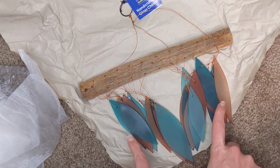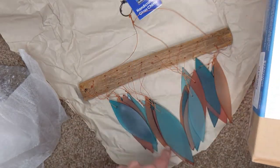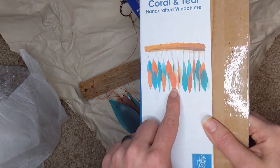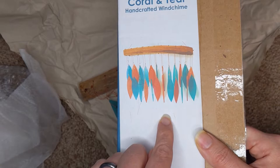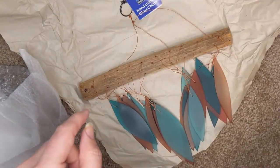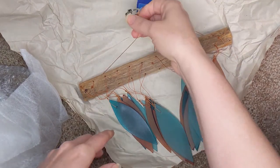So here are the pieces. The colors don't quite match the product photo — it's a little bit darker. But I think the photo has the brightness and contrast cranked up. It's still nice; I still like the colors.